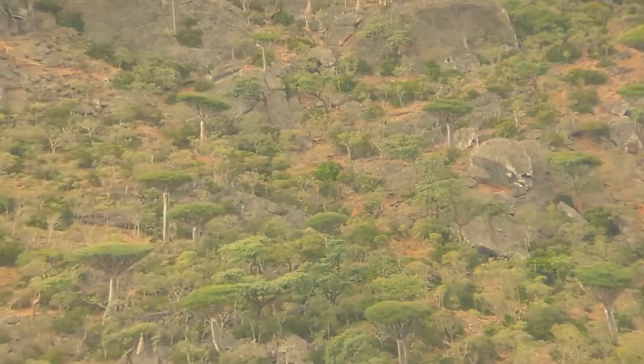The Socotra dragon trees are one of the main attractions on the island. These umbrella-shaped trees get their name from the blood-like color of the red sap that the trees produce.